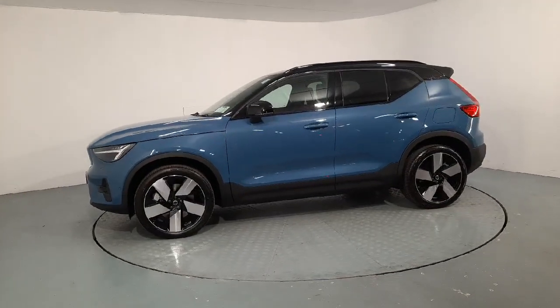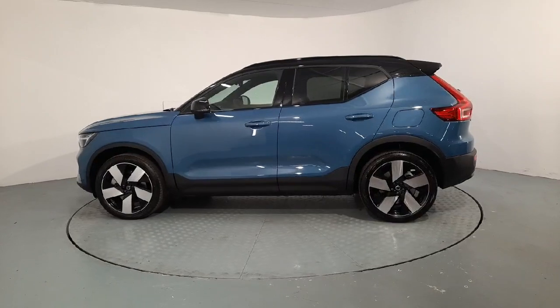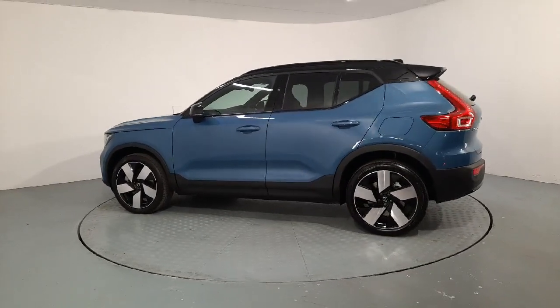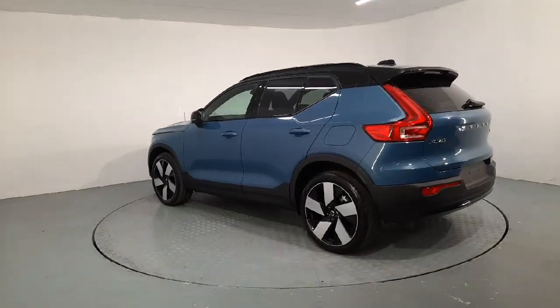Hi guys, it's Ger here in Volvo Cars Waterford. Just a very quick video of this beautiful 231 Demo XC40. This is the full electric P6 Ultimate model.